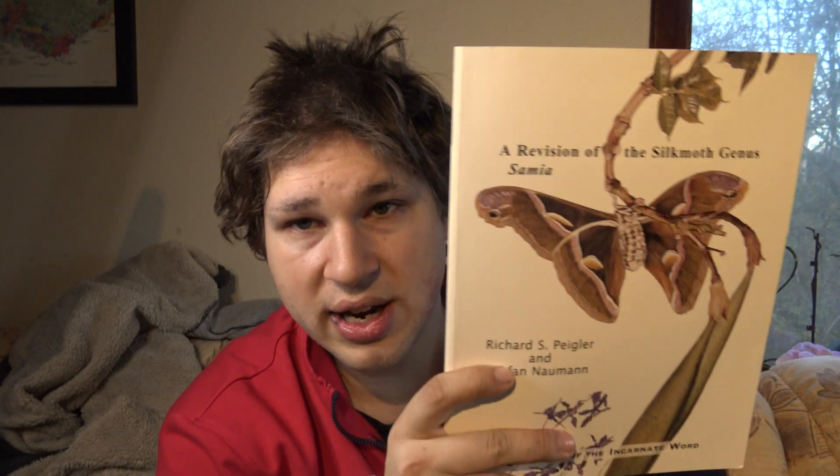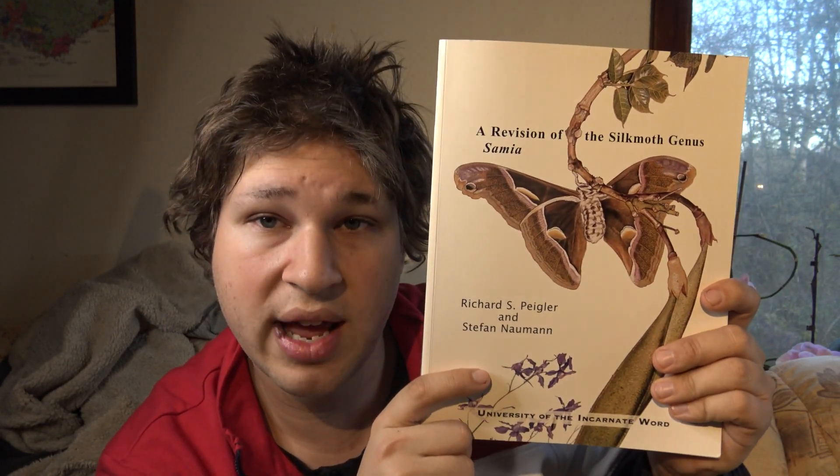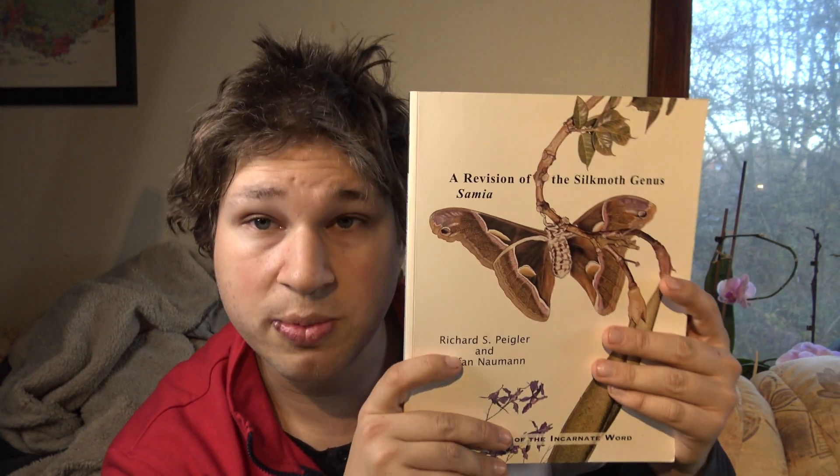Samia moths are highly fascinating — one of the few domesticated animals that humans have bred for hundreds of years for the production of silk, originating in places like India and other parts of Indochina. If you want to study these insects and want to have more expertise about them, today I show you one of the most prominent works that you need to buy and read.